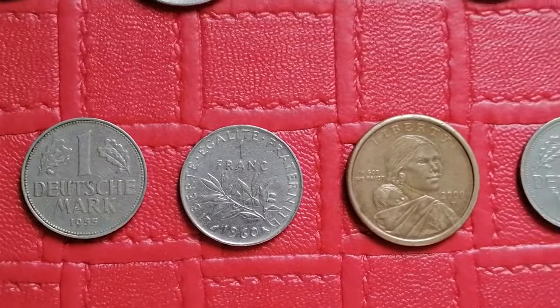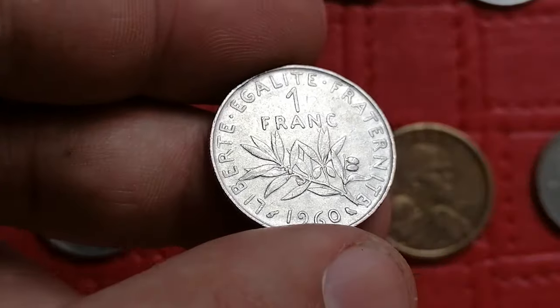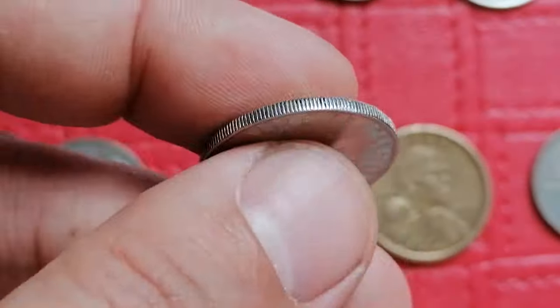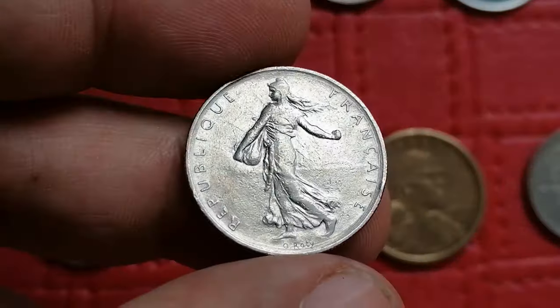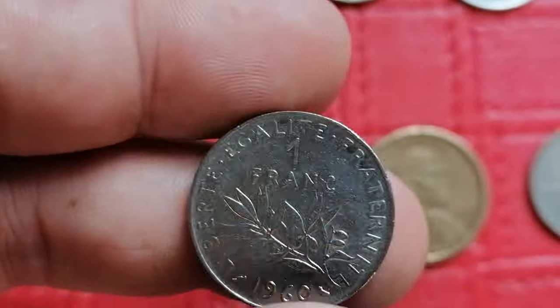This is the 1961 franc coin from France. It is composed of copper nickel. In circulated condition it typically values around two dollars, while high uncirculated examples can reach ten to twenty dollars.